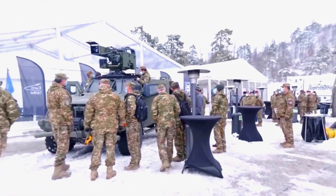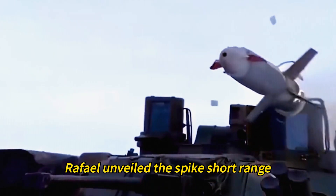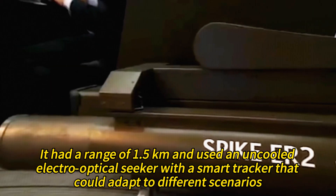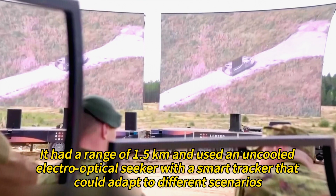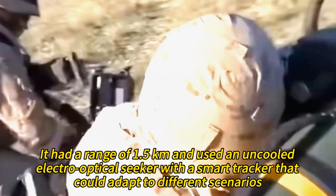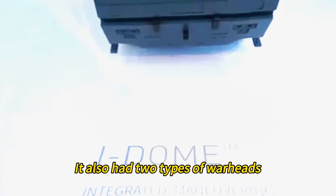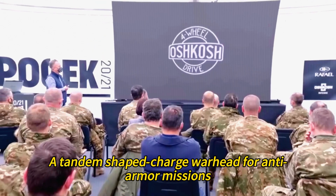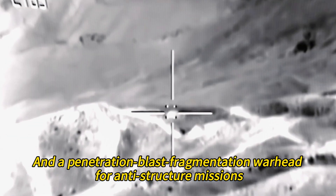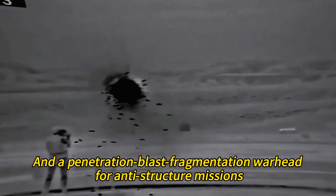In 2012, Rafael unveiled the Spike Short Range, a lighter and cheaper version of the missile for use by infantry at platoon level. It had a range of 1.5 kilometers and used an uncooled electro-optical seeker with a smart tracker that could adapt to different scenarios. It also had two types of warheads: a tandem-shaped charge warhead for anti-armor missions and a penetration blast fragmentation warhead for anti-structure missions.